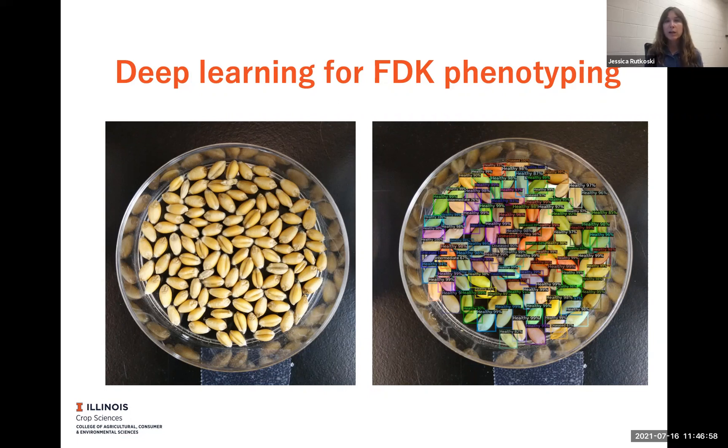The ultimate goal would be to be able to take a picture of grain with your phone and then have an app that will actually score FDK right on the spot, so that anybody with very minimal training could very quickly take FDK data on thousands of grain samples — and so that we can get the data faster, be able to spend more time analyzing it, and make better selection decisions going into the fall.